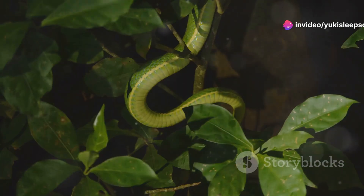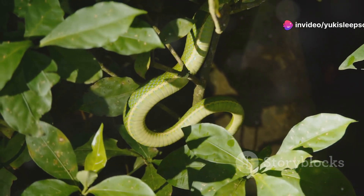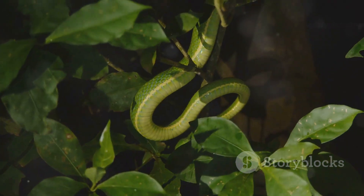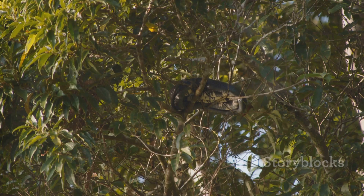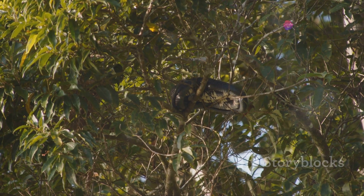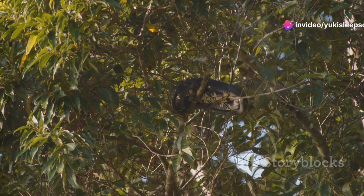First things first, let's talk about their unique hunting adaptations. Mangrove snakes are arboreal, meaning they spend most of their time in trees. Their slender bodies and long tails are perfect for navigating through the tangled branches.